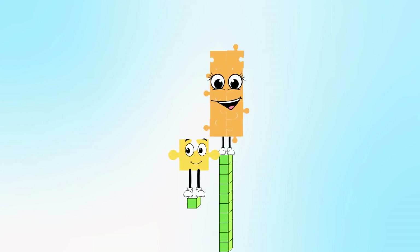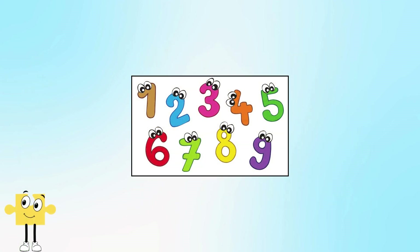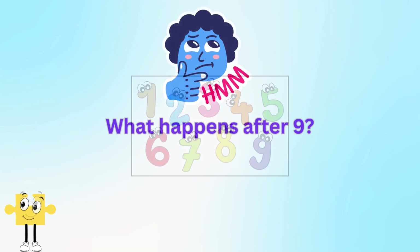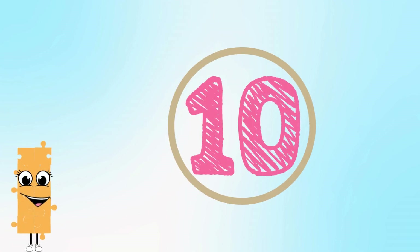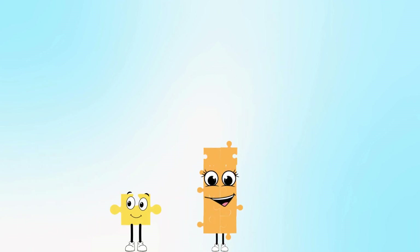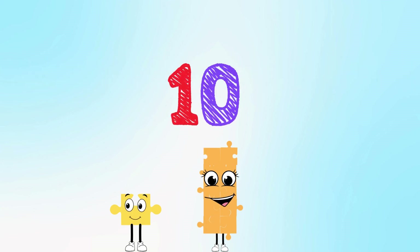Hi friends! Today we'll learn about place value. Place value tells us how much each digit is worth depending on where it stands. Numbers only go from zero to nine, but what happens after nine? We need a new place. That's why we write one and zero to make ten. The one moves to the tens place, which means one group of ten. I'm just one puzzle piece, and I'm made of ten puzzle pieces — that shows one ten is equal to ten ones. So today we'll learn the first two places: ones and tens.